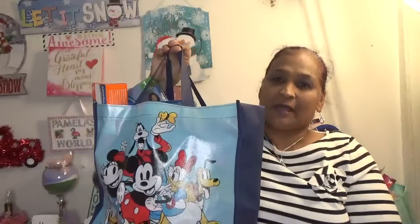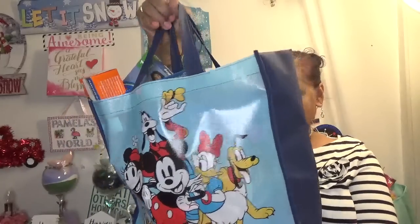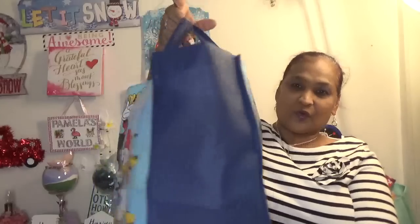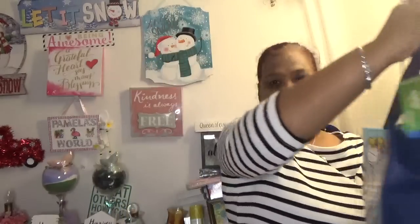Hello everyone, it's Pamela from Pamela's World and I got a video to share with you guys. If you're new, welcome; if you're returning, welcome as well. New ones, I'd love to have you as a savvy friend. You see my treasure bag crew — love with all the crew, Mickey, Minnie, everybody else, Donald Duck. I got the Dollar Tree haul to share with you guys.